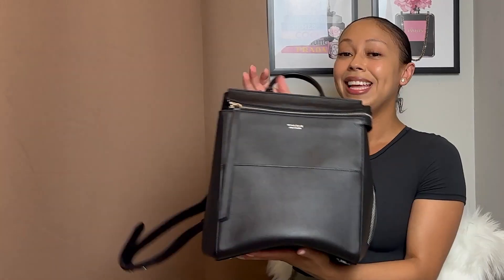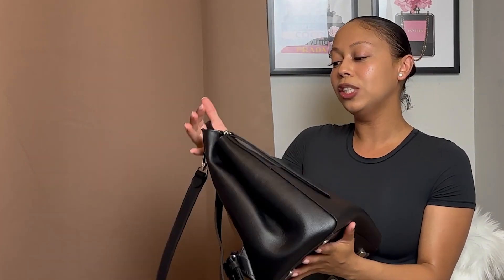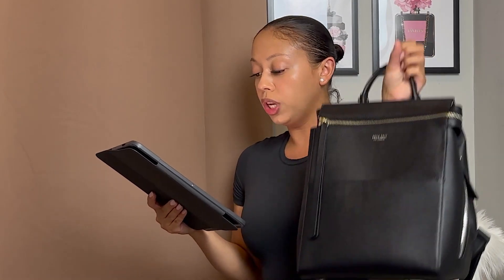I'm actually going to start packing up my essentials since I have to go into the office one day this week, so I will give you guys an update. Their logo — Mina Baie Los Angeles — is right here, so simple and chic. I've done other reviews on Mina Baie bags on my channel, so check those out. They have everything: travel bags, weekender bags, purses, pouches — their brand is amazing and it is a women-owned brand. The Harper Mini backpack in leather goes for $229.